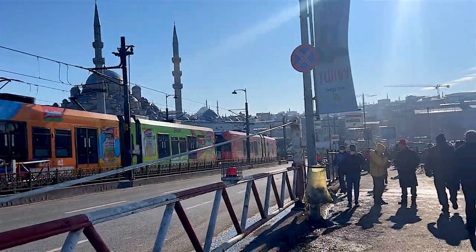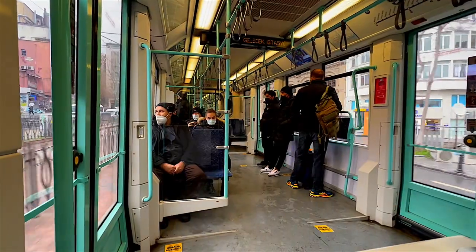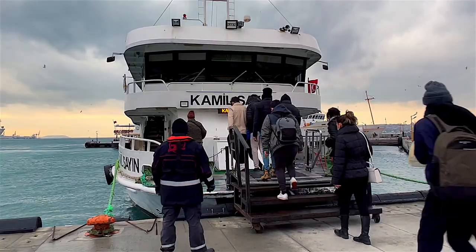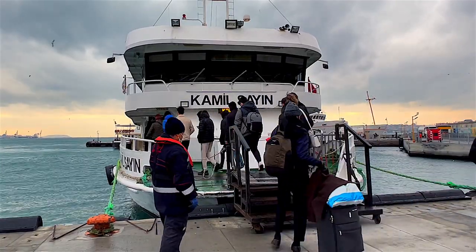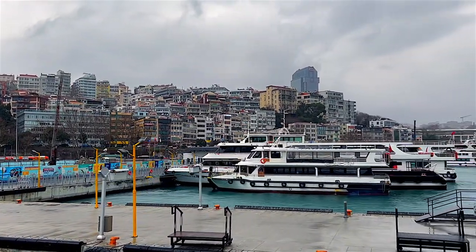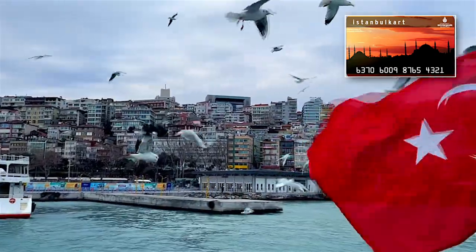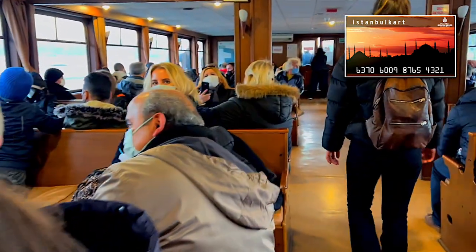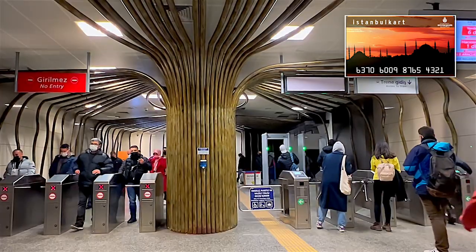Today I would like to talk about Istanbul transport, the most efficient way to get around the city. You can reach any destination in Istanbul and its suburbs by buses, trams, subway, ferry and funicular, using the Istanbul Card that can be purchased in the vending machine in one of the subway stations or airport and activated through the official website.